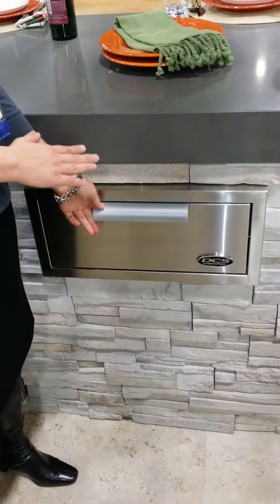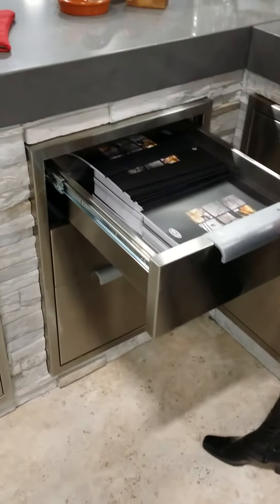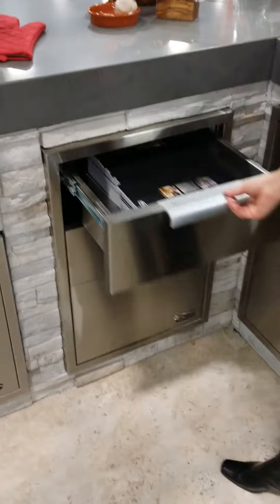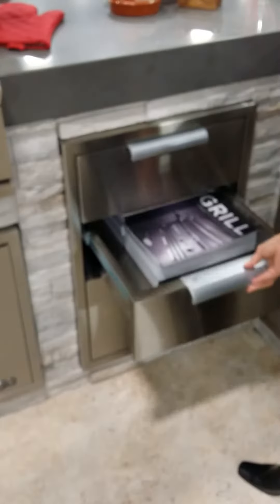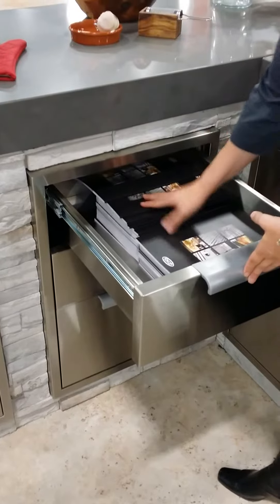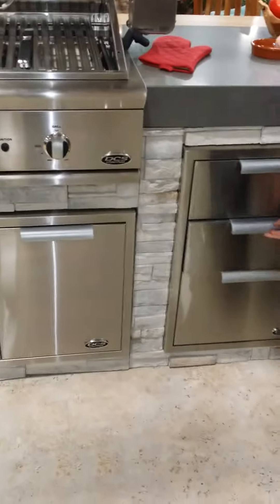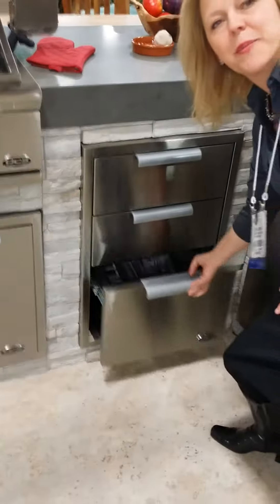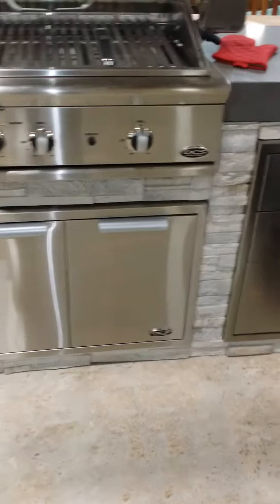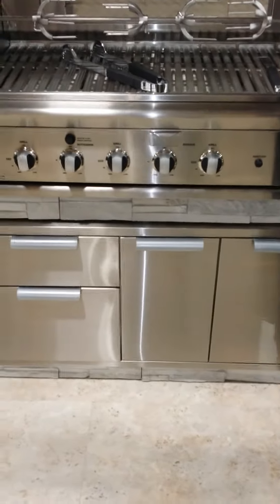They allow designers to design the outdoor cabinetry in any configuration that they wish. The triple stack — these are three soft-close drawers — allows you to have everything you need right outside. Your top drawer can carry your grill tools and any of your chef requirements. You can put your spices below and any of your wood chips in the bottom.